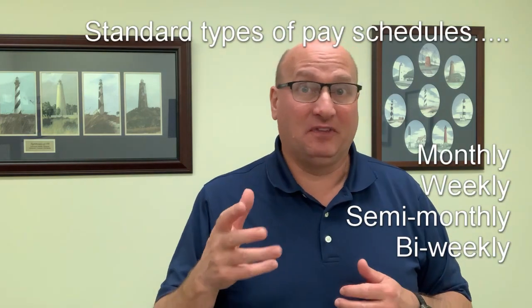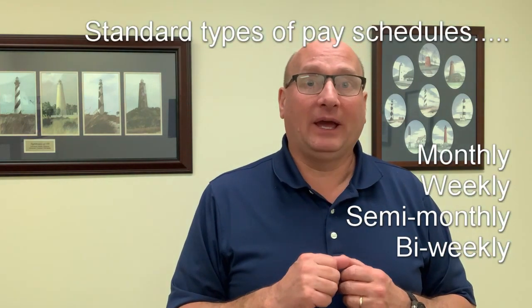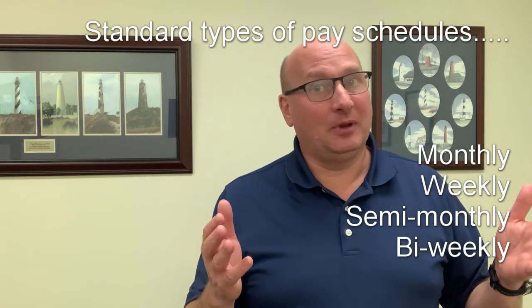Some people are paid monthly, some semi-monthly like the 15th and the 30th, some every other Friday — that's bi-weekly, not semi-monthly — and some weekly. All of those things factor into determining your actual income. For debts, they will typically manifest on the credit report, but you are also required to disclose any debt you know about that isn't on the credit report.